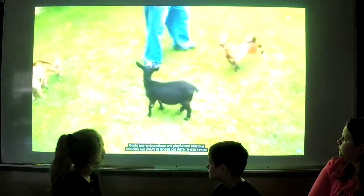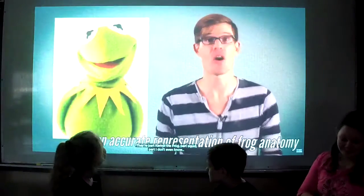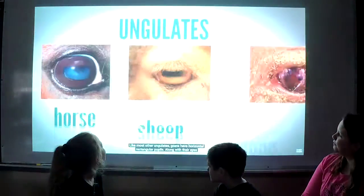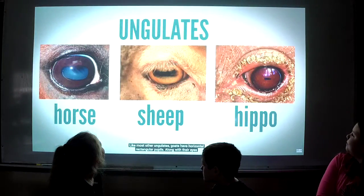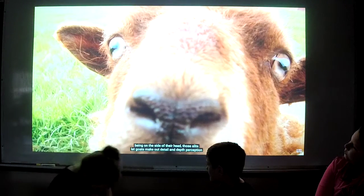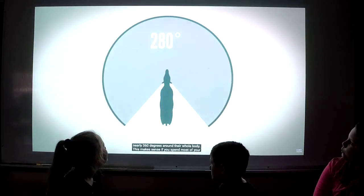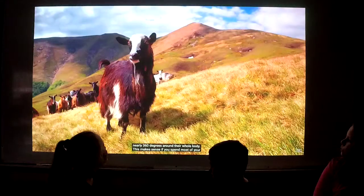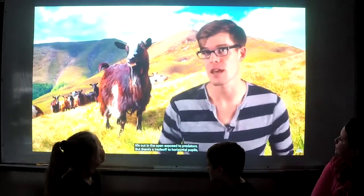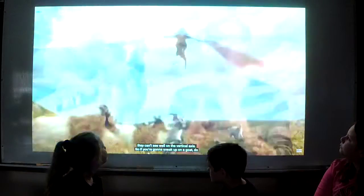Goats are rambunctious and playful and hilarious and cute, but what is going on with their eyes? They're part Kermit the Frog, part squid, part — I don't even know. Like most other ungulates, goats have horizontal rectangular pupils. Along with their eyes being on the side of their head, those slits let goats make out detail and depth perception nearly 360 degrees around their whole body. This makes sense if you spend most of your life out in the open exposed to predators, but there's a trade-off to horizontal pupils — they can't see well on the vertical axis. So if you're going to sneak up on a goat, do it from above.